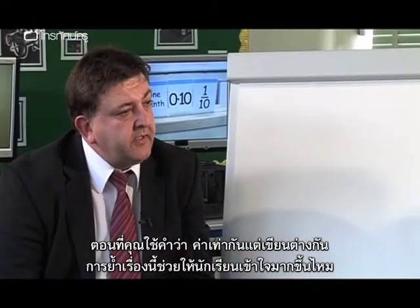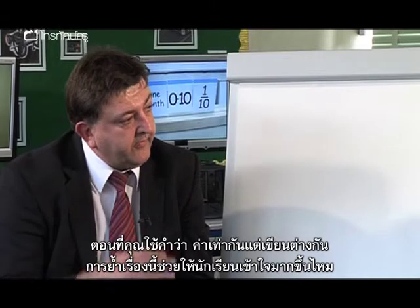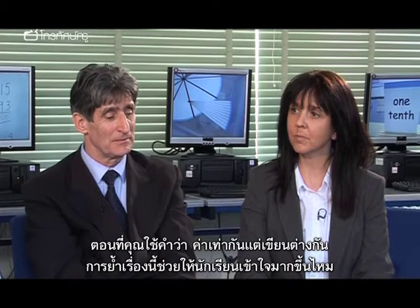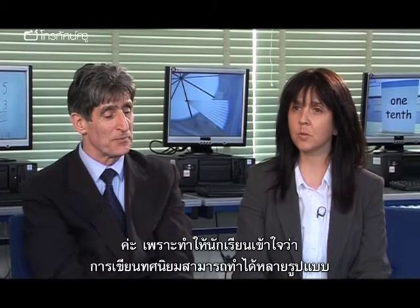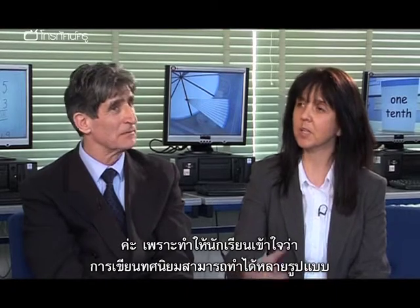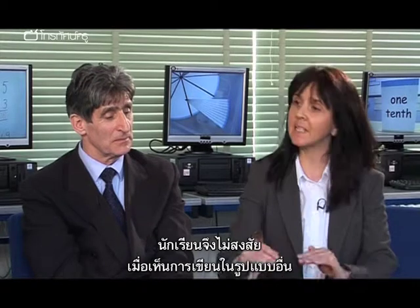The other fact I noticed was the way you used the term 'same value, different appearance', where you had the tenths and the word one-tenth written down. Do you find that a powerful tool in helping the children understand? Well, yes — to recognise there are different ways of writing it down, because they will come across it and they recognise that it always means the same thing.